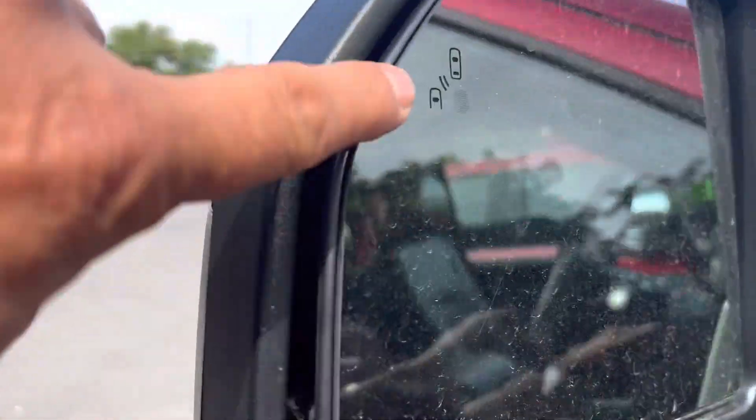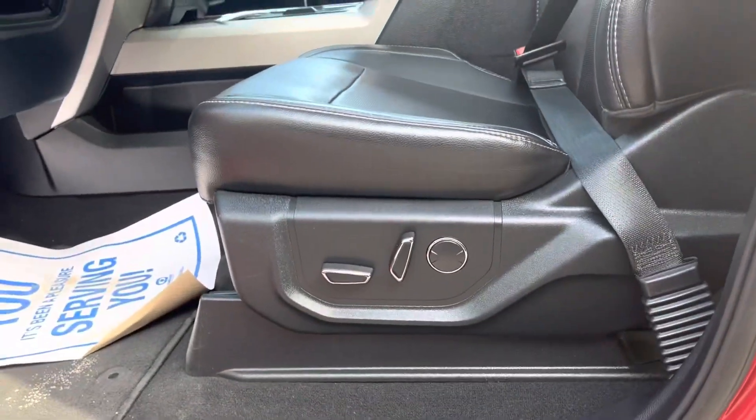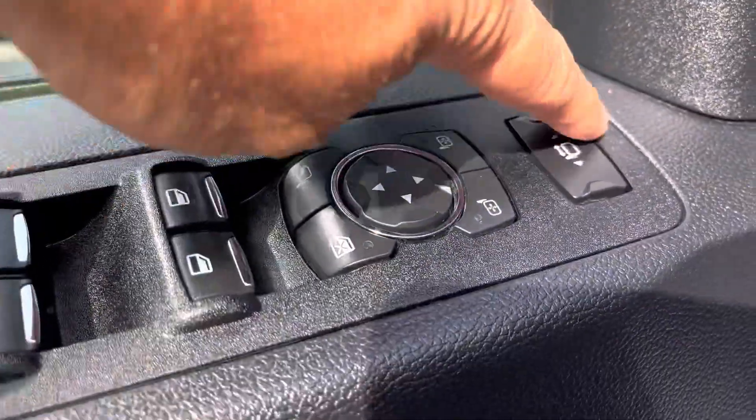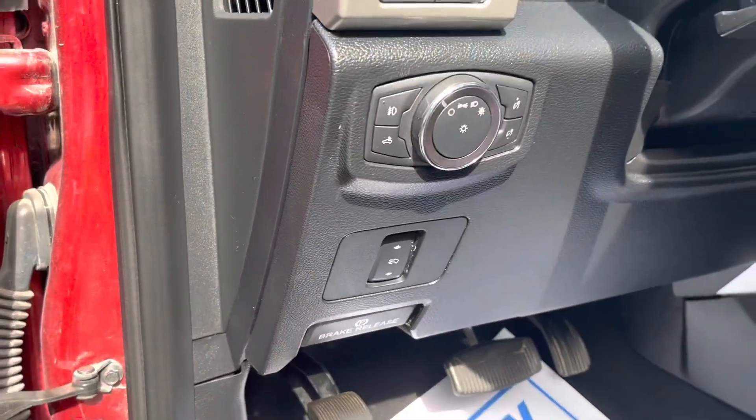Has the blind spot indicating mirrors — that's what that is there — keyless entry, power seats, memory seats, power adjustable mirrors, in-and-out and folding mirrors as well, adjustable pedals, automatic lights, fog lamps.